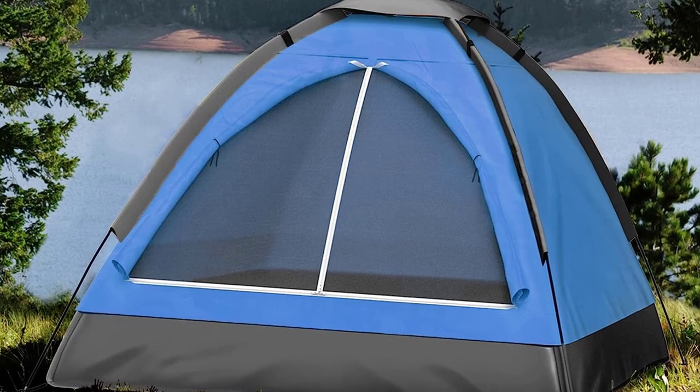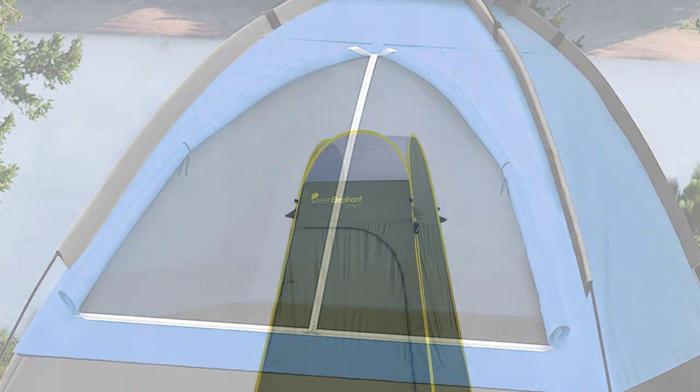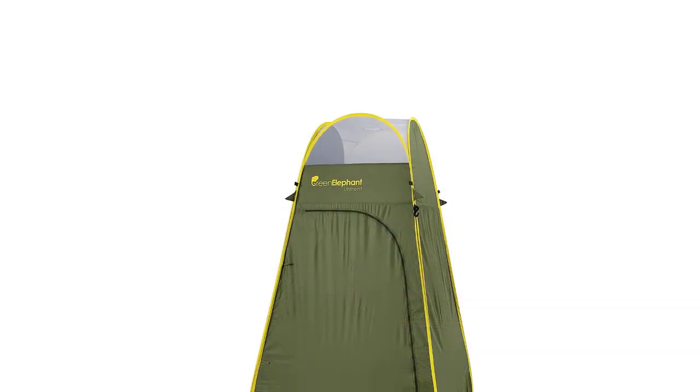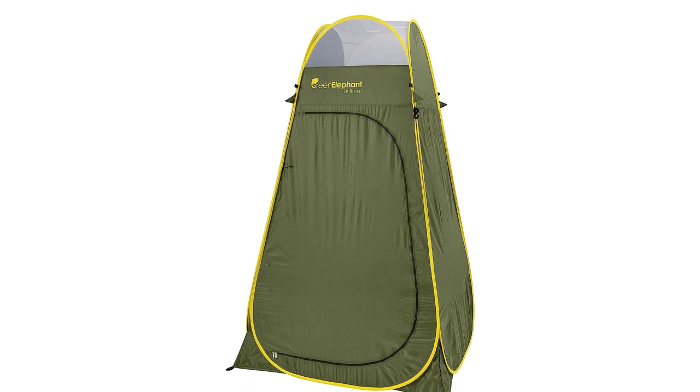4. Ventilation: adequate airflow is crucial to prevent condensation inside the tent. Look for mesh panels, windows, or vents that allow for proper ventilation while keeping insects out.